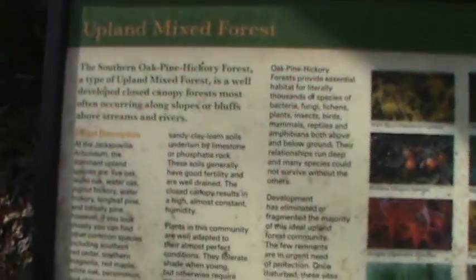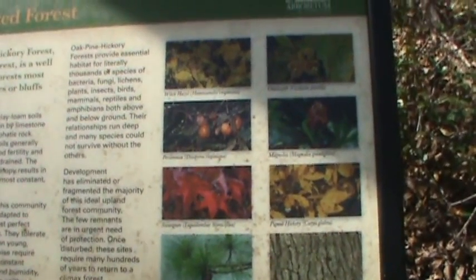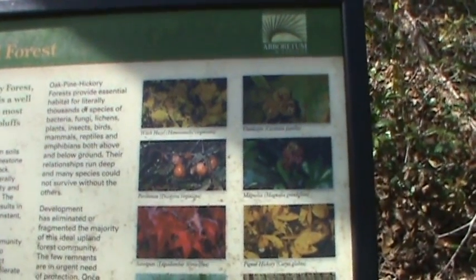Here's another little informational sign: the Upland Mixed Forest — that's what this is considered. We have witch hazel, persimmon, sweet gum, longleaf pine, white oak, pigment hickory, magnolia which is the state tree, and chinkapin.